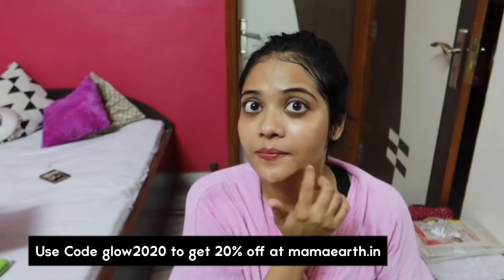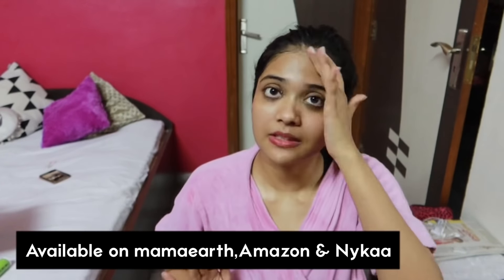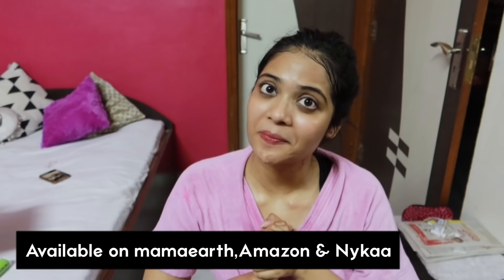The reason I recommend Mama Earth products is because they are cruelty-free, have PETA certification, are 100% natural and chemical free. Also, Mama Earth is an Indian brand — a vocal for local brand — and that's another reason I support it. You can use my code GLOW2020 to get 20% off on mamaearth.in. Mama Earth products are also available on Amazon and Nykaa.